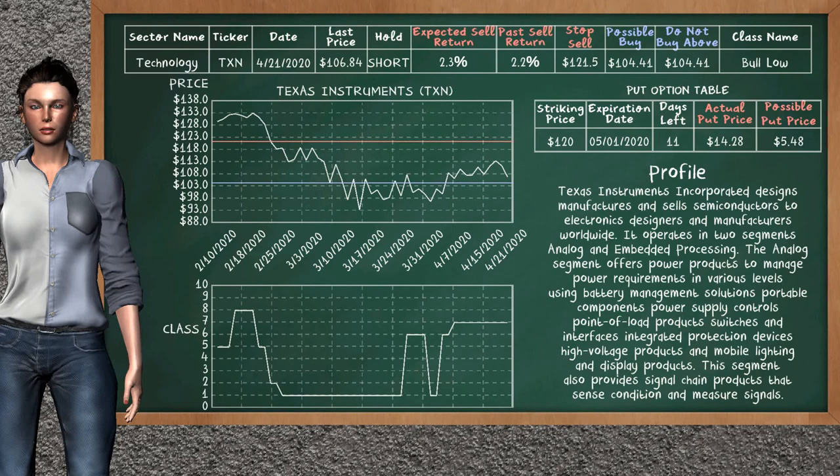Texas Instruments was a previous top sell alternative. Today our analysis is suggesting to continue holding it short. You can observe that Texas Instruments is a below class. In the past it has given an average sell return of 2.2%. You may expect now a sell return of 2.3%. We suggest to buy it at a maximum price of $104.41. We suggest to stop selling if the price is $121.50. On the put option table, Texas Instruments has a striking price at $120. The actual put price is at $14.28, but we expect a possible put price at $5.48.